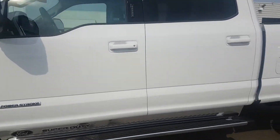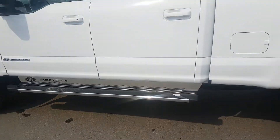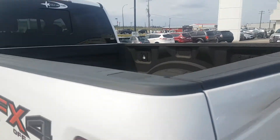Powerful 6.7 Power Stroke diesel engine. You got the silver insert on the side steps. Rear sliding window with a spray-in liner already done from factory. FX4 package.